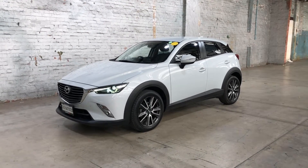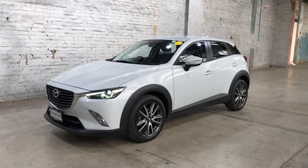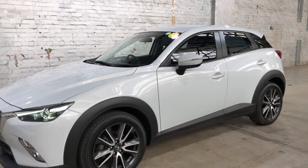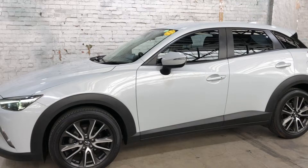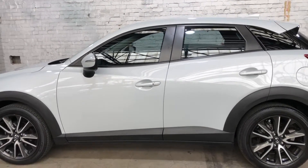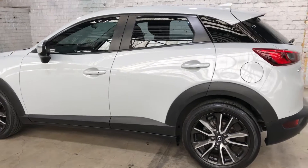Welcome to EasyAuto 123 and thanks for your inquiry on our 2016 Mazda CX-3. This car is powered by a two-litre four-cylinder engine and has the fuel efficiency of 6.7 litres per 100 kilometres.